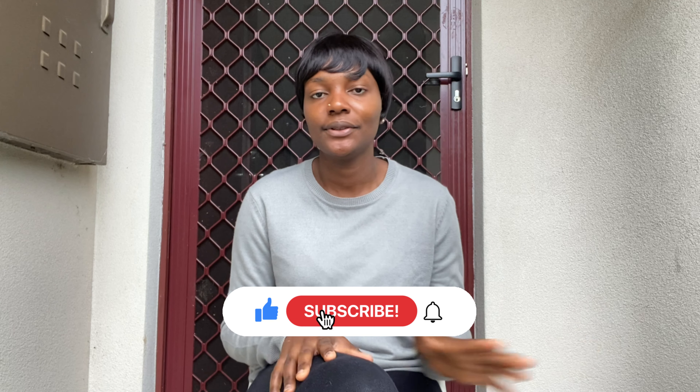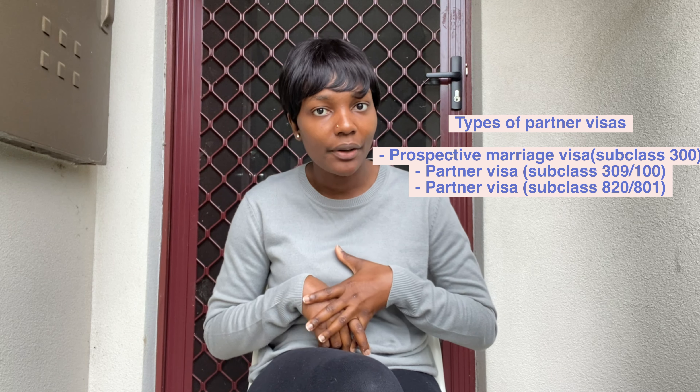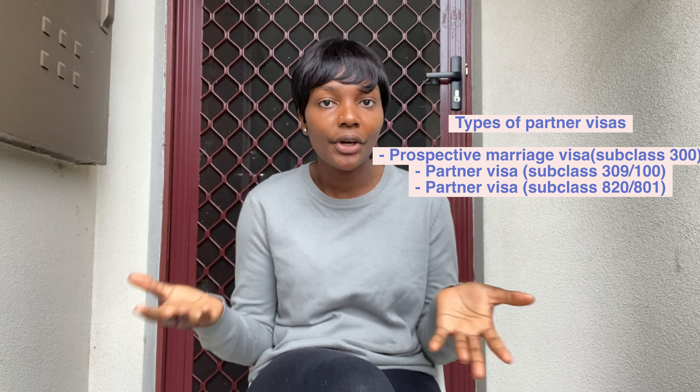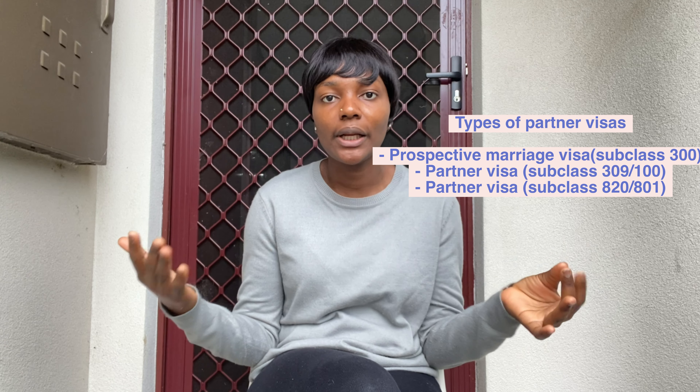I'll be talking about how to migrate to Australia as a partner, because that's the visa I got to come here. There are three types of partner visas: the Prospective Marriage Visa Subclass 300, the Partner Visa Subclass 309, and the Partner Visa Subclass 820.